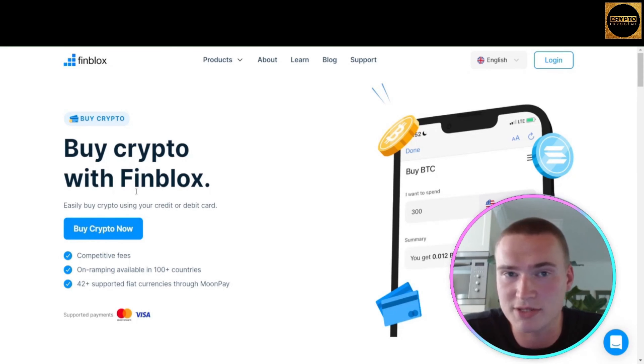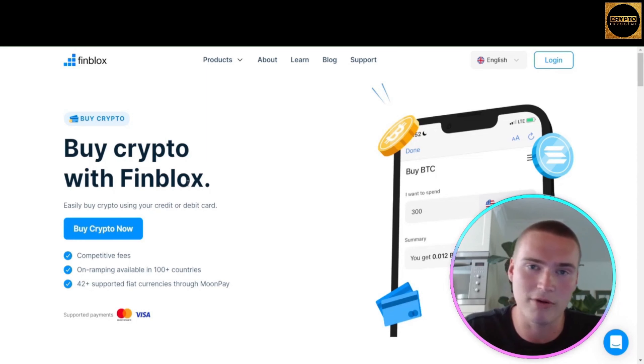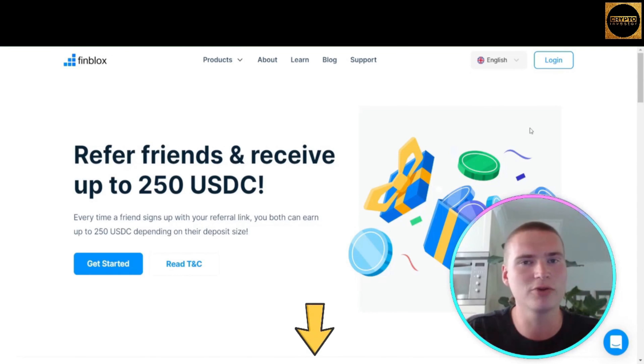Within the app — on either Apple or Android — you can also use Fin Swap. So you can buy crypto on the website using debit or credit cards, but you can also use Fin Swap to easily swap cryptos and add them to your Finblox portfolio.